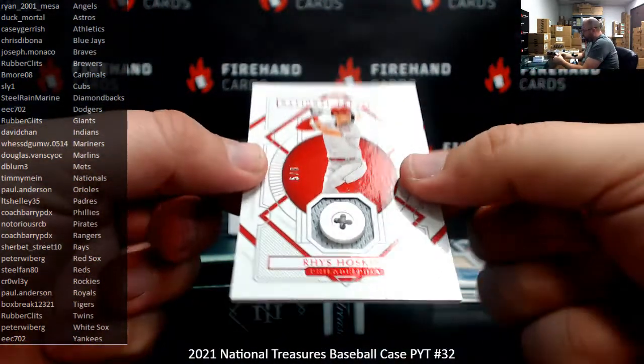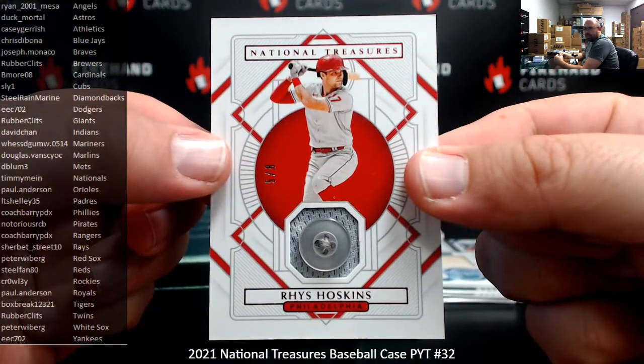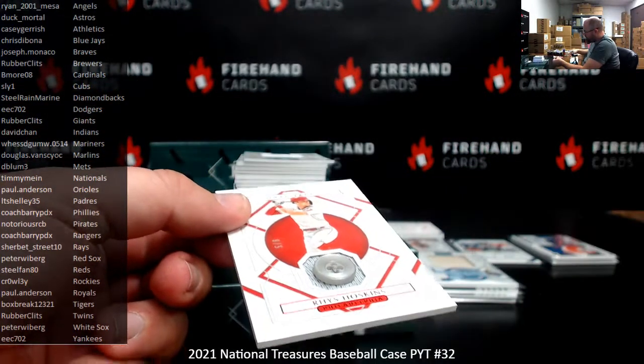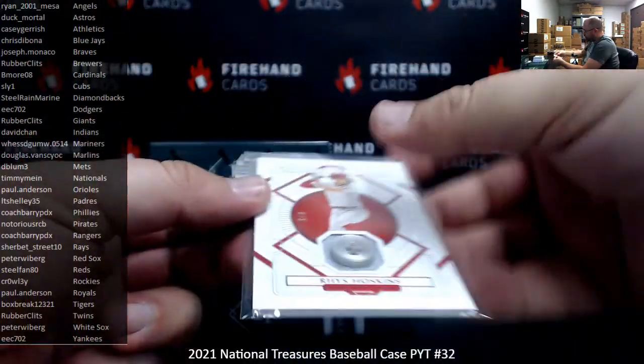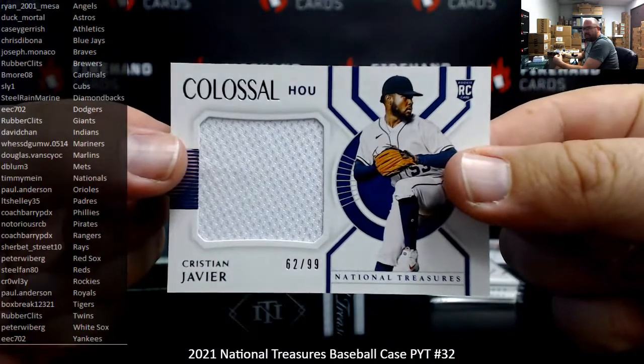For the Phillies, there's a red foil button relic, 5 of 8, Rhys Hoskins — going to Coach Berry. For the Astros, Christian Javier colossal jersey, numbered 999 — Astros going to Duck Mortal.